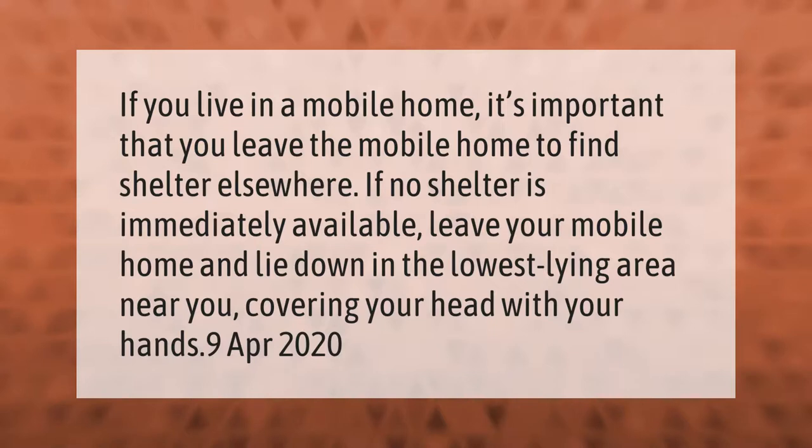If you live in a mobile home, it's important that you leave the mobile home to find shelter elsewhere. If no shelter is immediately available, leave your mobile home and lie down in the lowest lying area near you, covering your head with your hands.